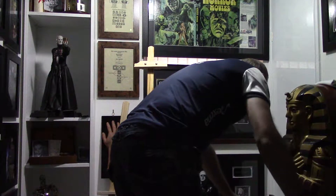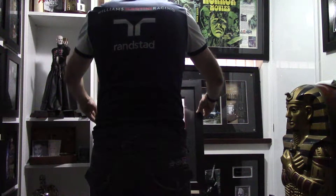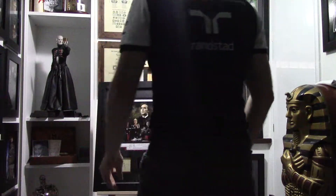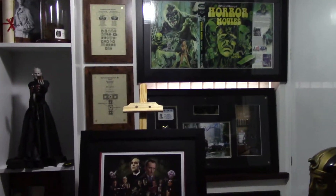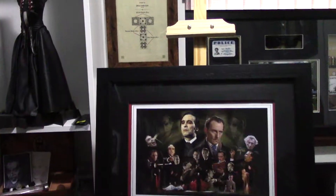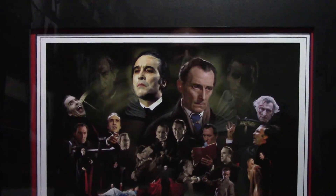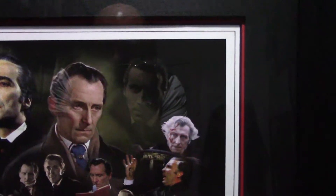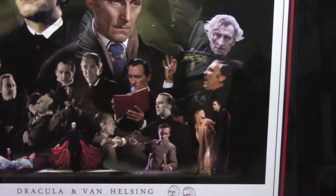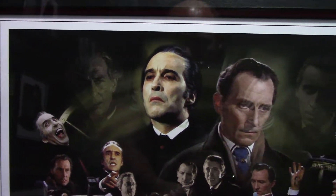This is depicting the Hammer Horror cycle of Dracula films in which they both appeared — that being Horror of Dracula, or Dracula 1958 as the UK title, Dracula AD 1972, and Satanic Rites of Dracula 1973. As you can see it's a very nice print showing some of the most famous battles throughout the series.